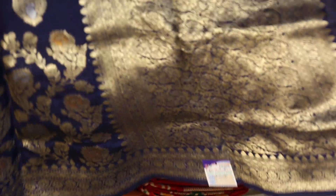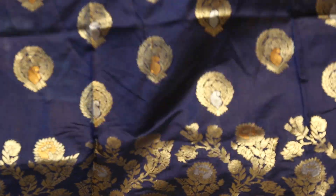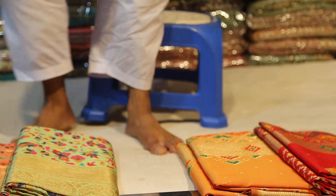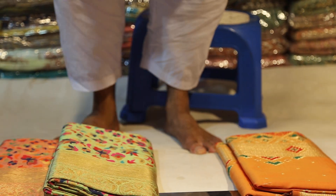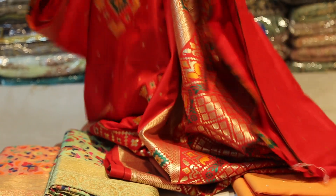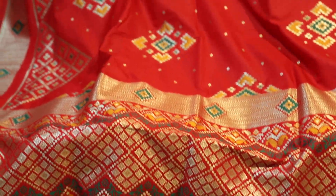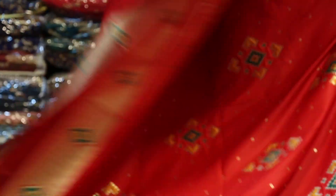Look at this — this is a beautiful color. Look at this color. The color is very beautiful. The color combination is first class. This is the same color. The color is very beautiful. This color is very good.